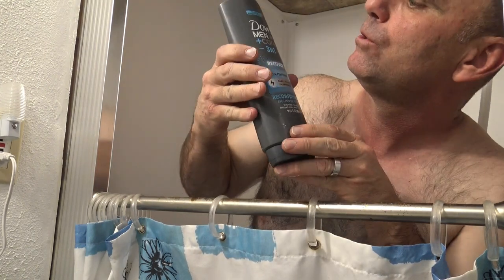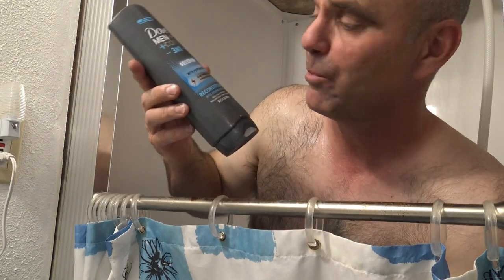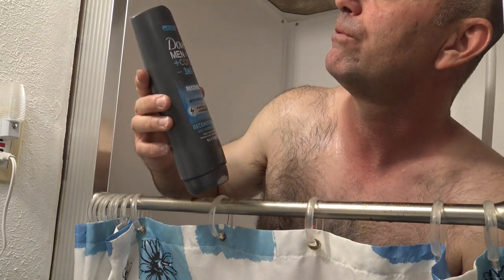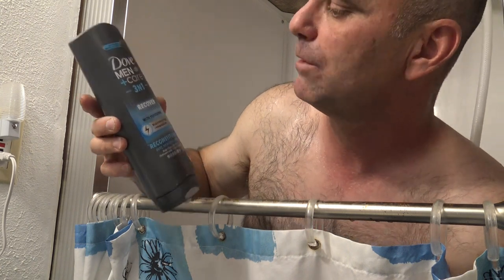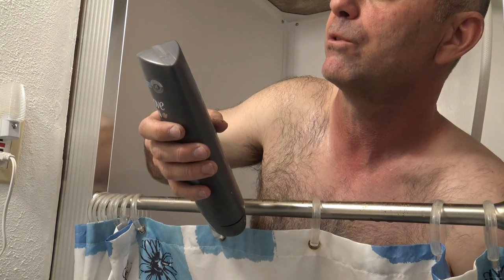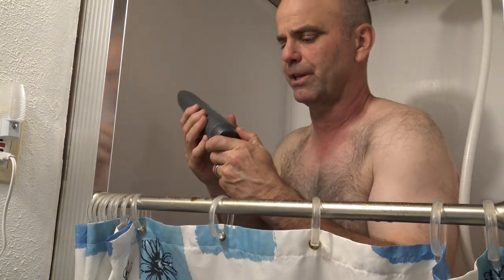I'm going to be trying one of the new Dove Men+Care 3-in-1 Recover — it says with peppermint. I've been trying to find a soap with peppermint that actually smells good after you get out of the shower. It says electrolytes and magnesium, new formula, U.S. dermatologist number one recommended brand. On the back it says healthier-feeling skin for 24 hours with our nourishing micro moisture technology. Well, can't go wrong with dermatologist recommended — we're going to give it a whirl and see how it does.